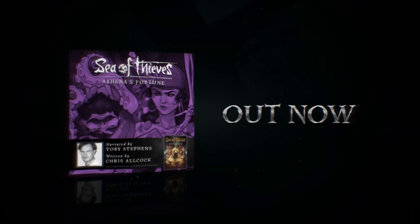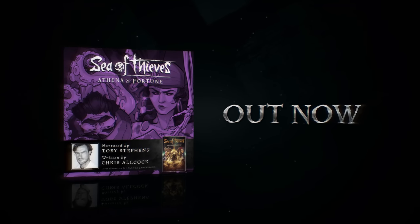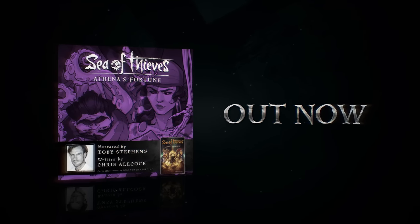And if you want to get up to speed on the lore of Sea of Thieves before diving into this adventure, then look no further than the Athena's Fortune audiobook. Listen for free on our selected streaming services or via our very own YouTube playlist.